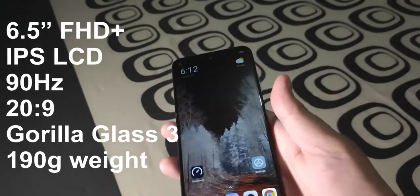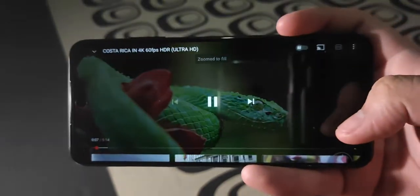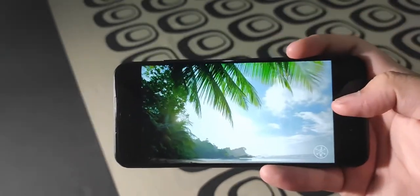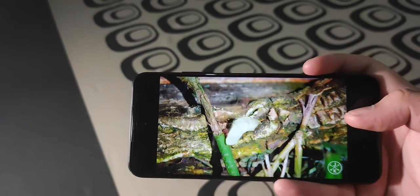The M3 Pro's IPS display is good, especially at night, but it's a different story when you're outdoors even with sunlight mode on. Watching videos is good, especially on YouTube, partly thanks to its 90Hz refresh rate screen. It also supports Widevine L1 for HD content on Netflix, though it doesn't support HDR certification.